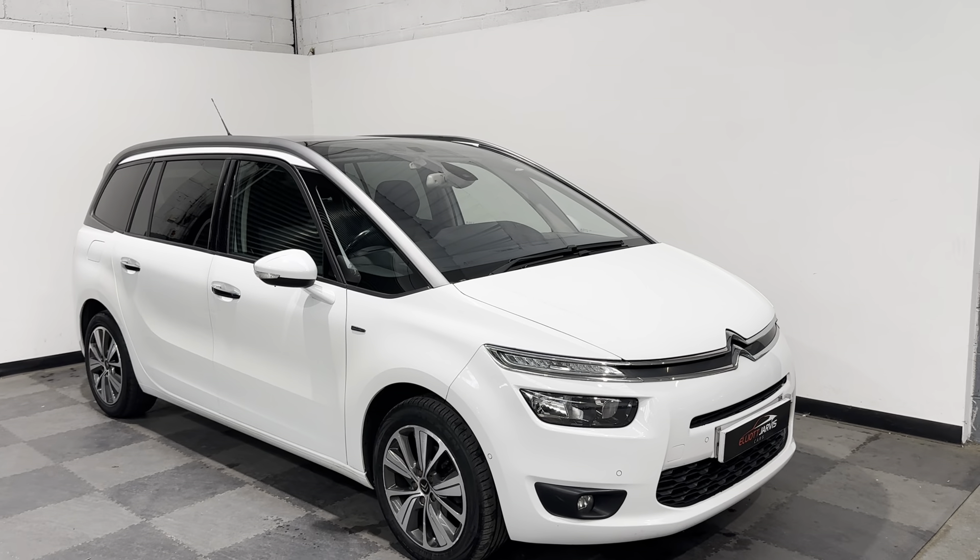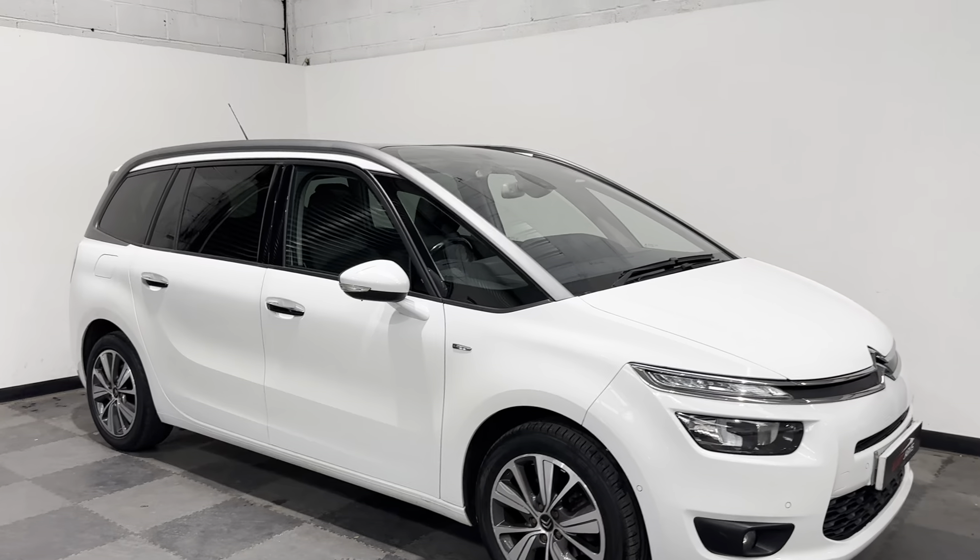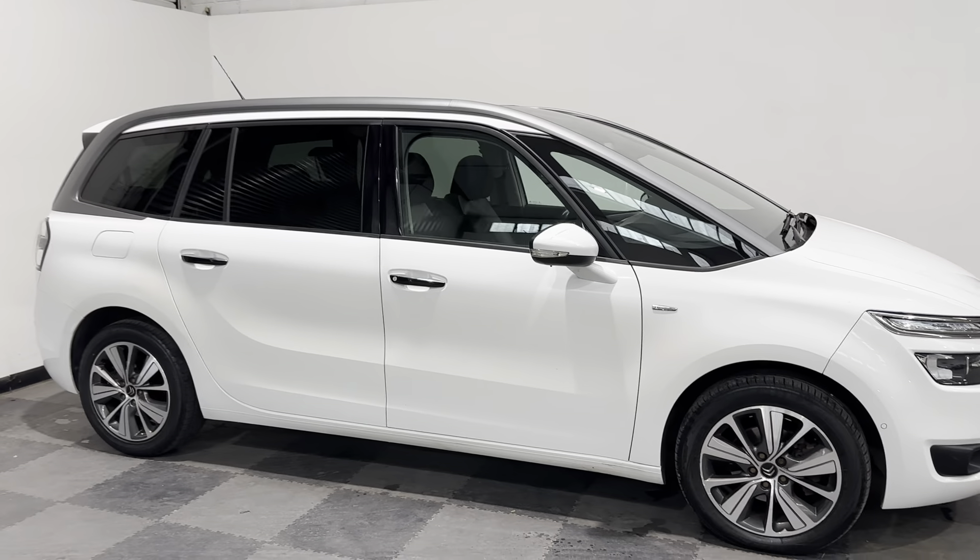Hi everyone, just wanted to take you around the stunning Citroen C4 Grand Picasso that we've got in stock at Elliot Jarvis Cars.